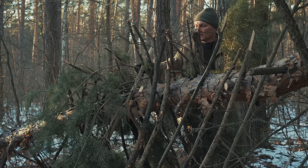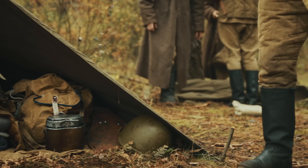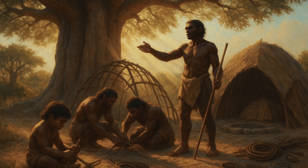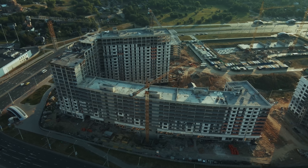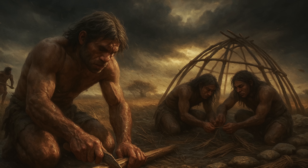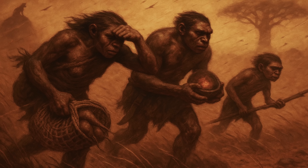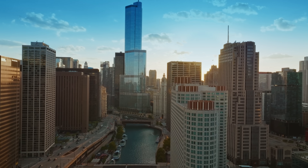Modern survival experts studying these ancient techniques are often amazed by their effectiveness. Military survival training programs now teach methods first developed by early humans living with no tools beyond shaped stones and pointed sticks. The fundamental principles — understanding local materials, working with natural forces rather than against them, and creating modular systems that can be quickly assembled — remain as relevant today as they were two million years ago. The story of pre-cave human shelters is ultimately a story of innovation born from necessity: faced with the challenge of survival in open environments, our ancestors didn't wait for nature to provide solutions, but created their own, laying the foundation for all subsequent human architecture.